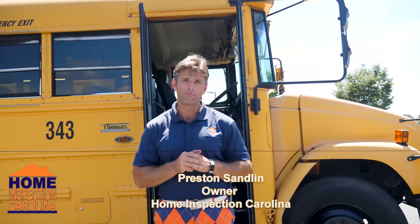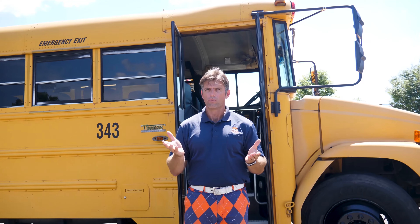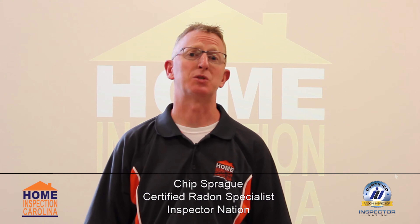Did you know that 1 in 15 houses test for radon levels above 4 picocuries per liter? Now, how do you know what your levels are of radon? You're going to have to test, and that's what we're going to do now. Hello, my name is Chip Sprague with Home Inspection Carolina, and I'm a certified radon specialist.